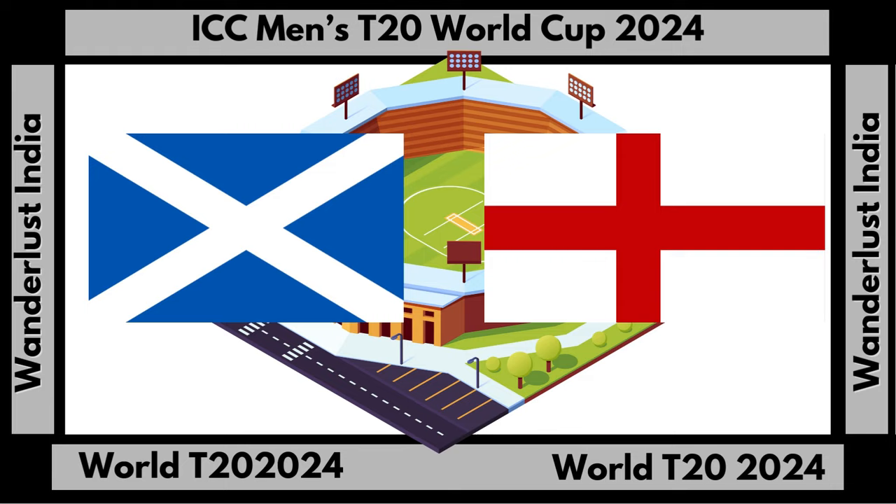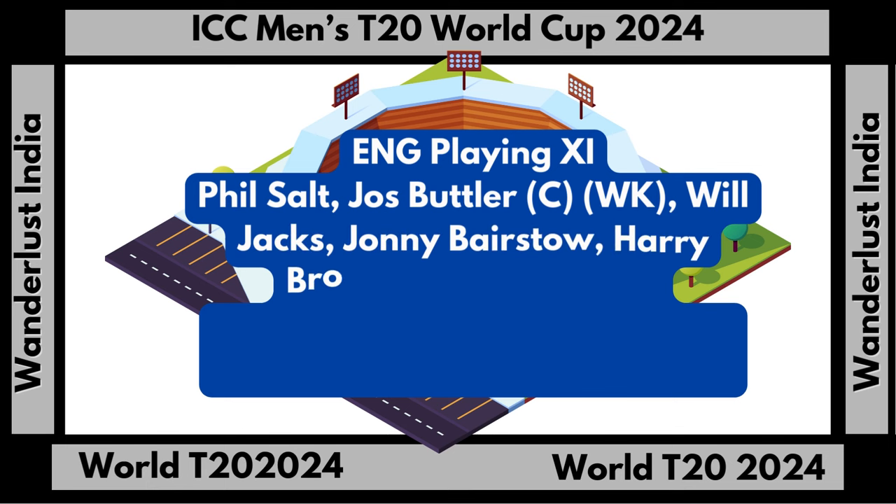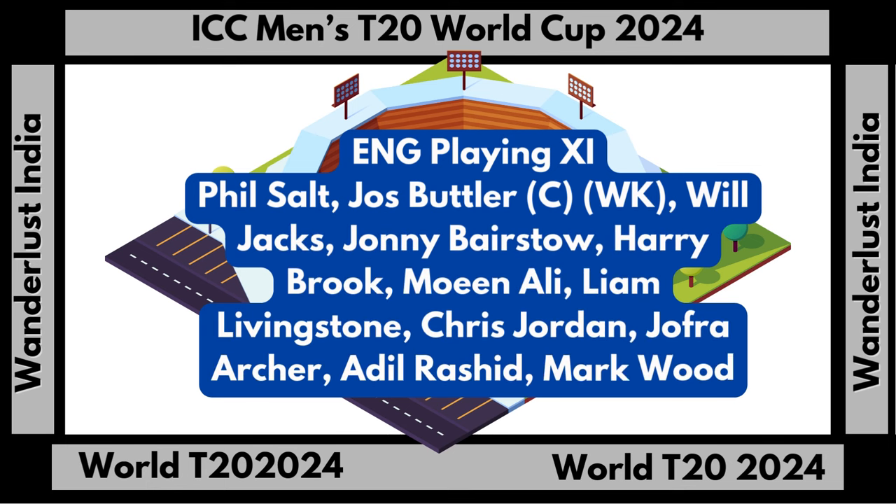Here is the playing XI for England team: Phil Salt, Jos Butler (captain and wicketkeeper), Will Jacks, Jonny Bairstow, Harry Brook, Moeen Ali, Liam Livingstone, Chris Jordan, Jofra Archer, Adil Rashid, and Mark Wood.